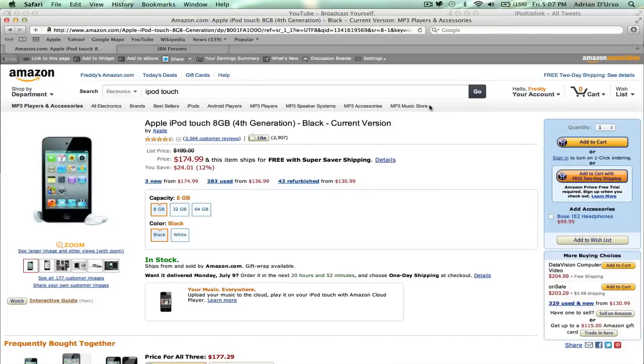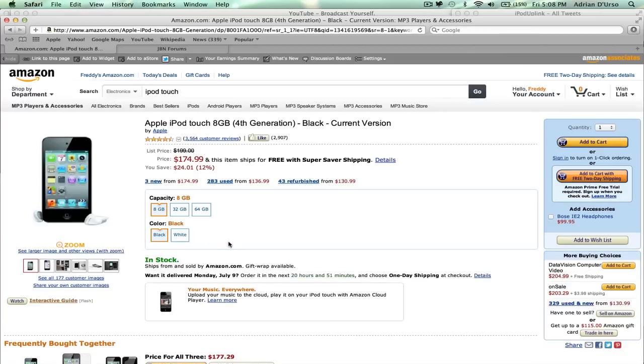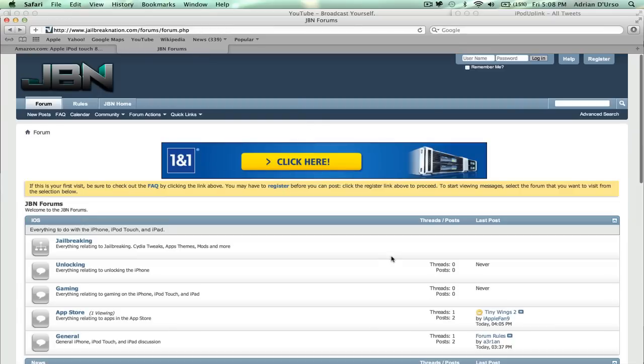Now on to the giveaway details. We are giving away an Apple iPod Touch, and this is the fourth generation. We'll be ordering it off Amazon for you, so you can get it in either black or white. We'll message the person once they win, which color they want. To enter, go to our forums at jailbreaknation.com/forums, or go to the home page and click on forums in the bar on the top, and register for an account.